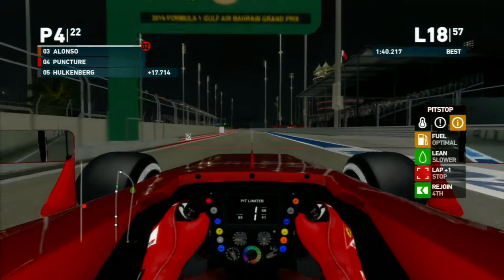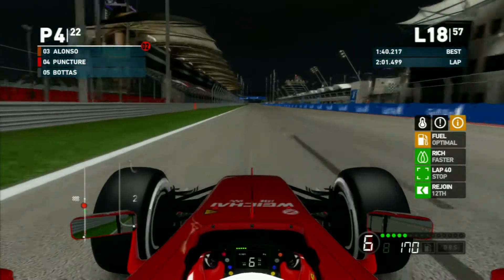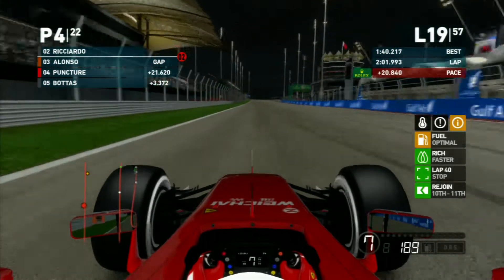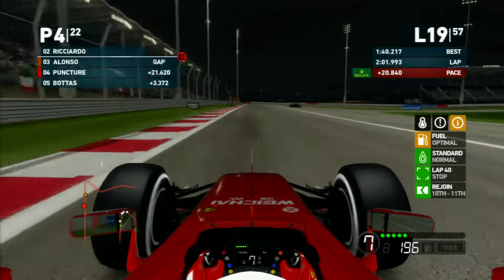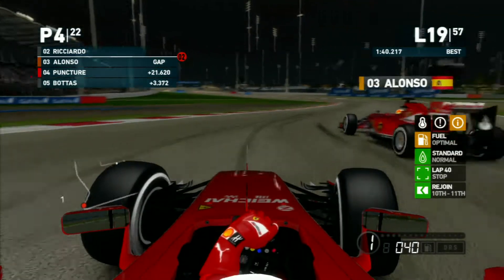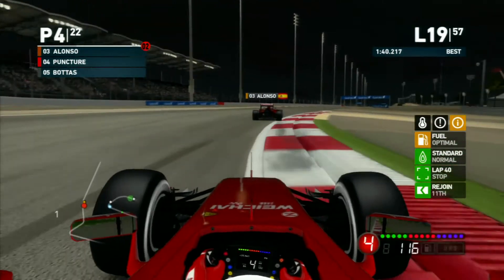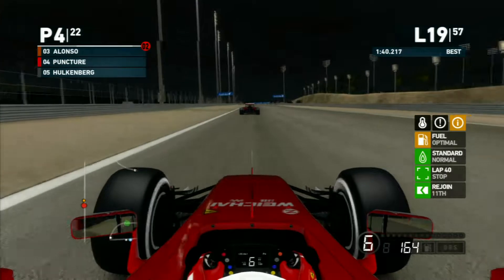It looks like we come out in fourth position. We move ahead to the end of the next lap where our teammate has come into the pits as well. He just makes it out in front of us - our in-lap apparently wasn't good enough, but his was fairly good.